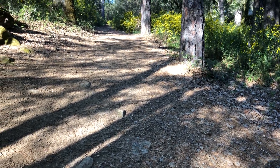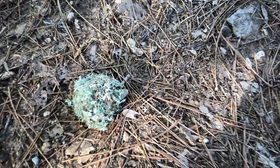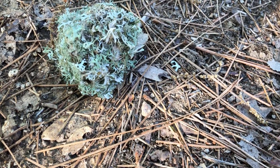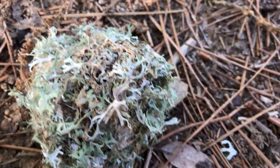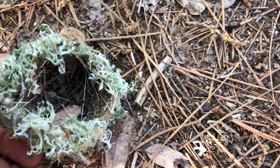I was walking along when I noticed something on the ground. I almost walked right by, but my curiosity stopped me to take a closer look. What is it? Notice it has a lot of green lichen possibly around it. Could it be a giant ball of lichen? When I picked it up and turned it around, it gave me a new idea.